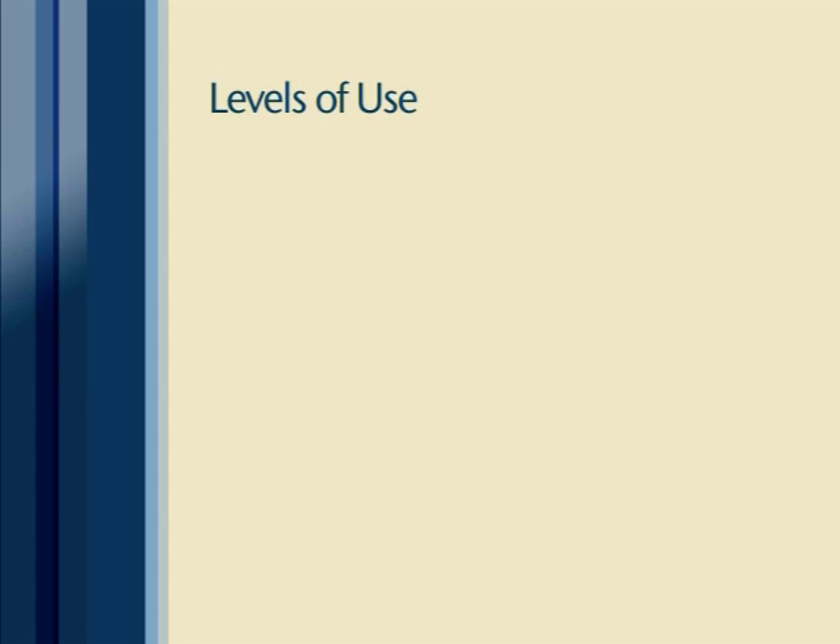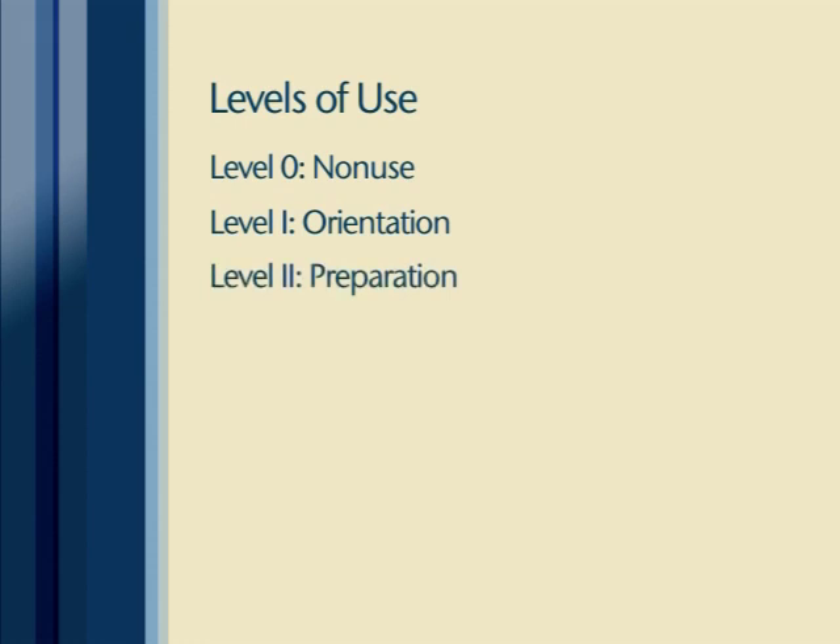The LOU dimension measures eight distinct levels of use. Level zero, non-use: the individual has little or no knowledge of the innovation, has no involvement with it, and is doing nothing toward becoming involved. Level one, orientation: the individual has acquired or is acquiring information about the innovation. Level two, preparation: the individual is preparing to use the innovation for the first time. Level three, mechanical use: the user is focused on day-to-day use of the innovation and on mastering the tasks required to use it. Mechanical use is often disjointed and superficial.